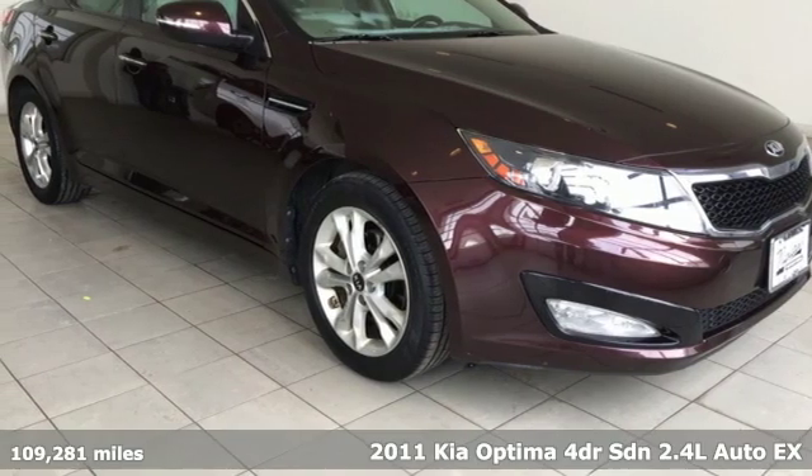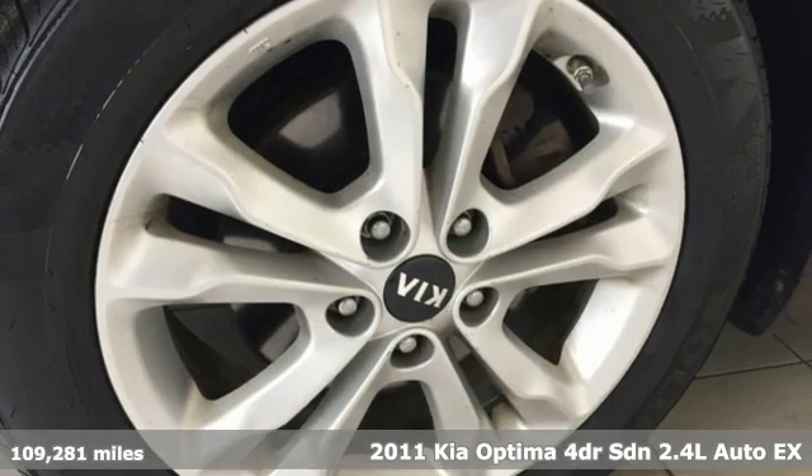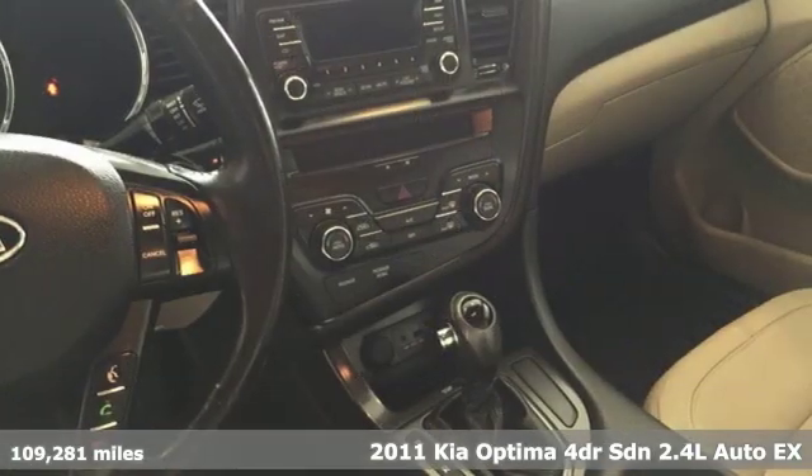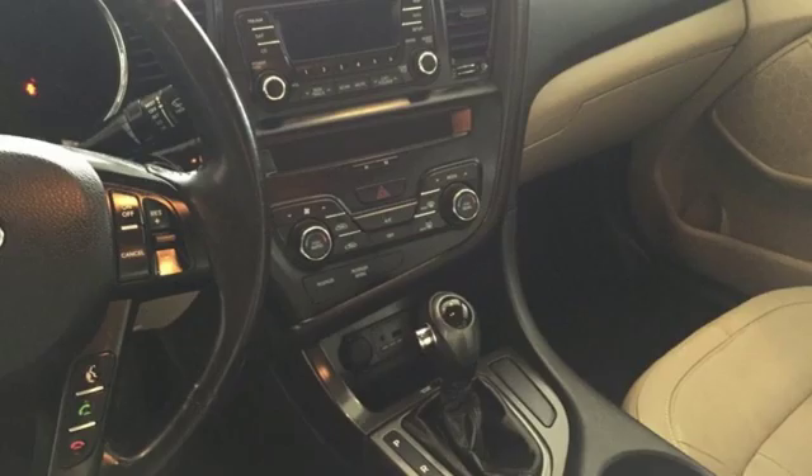It's a 2011 Kia Optima. Kia — dependable today and way, way down the road. It comes with features you need, and better yet, want.